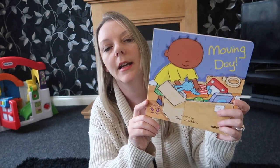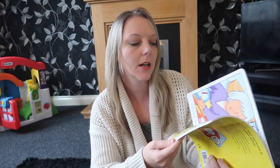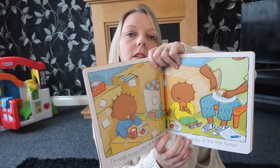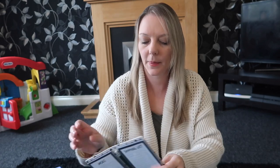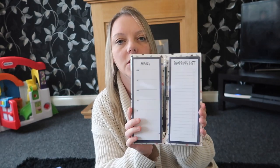I picked up Ellie a book called 'Moving Day', which is quite appropriate because we're going to be moving house. I liked the illustrations inside — it's just a nice book to read to her, and to the other two as well if they want. I also got this fridge book that's got a shopping list on one side and a meals planner with a pencil. I've seen this on YouTube and Instagram in other people's hauls. I thought I would get it because I need to start budgeting better for our food shopping.